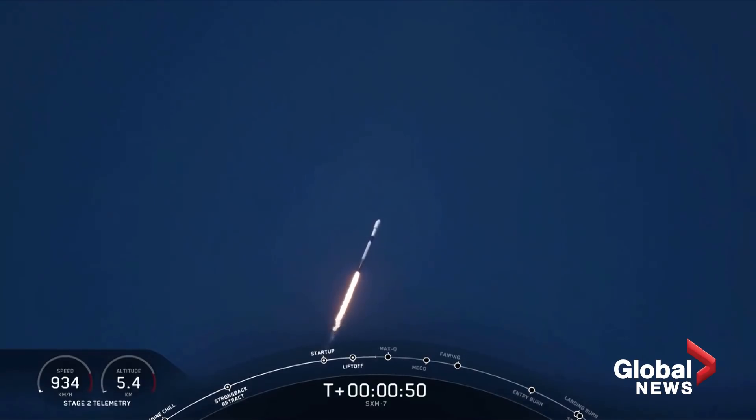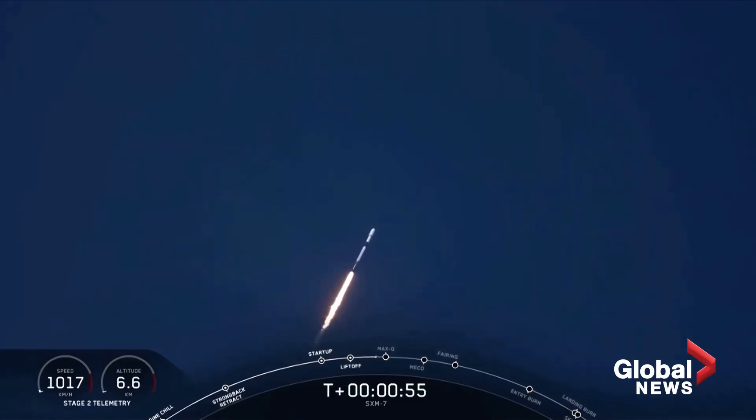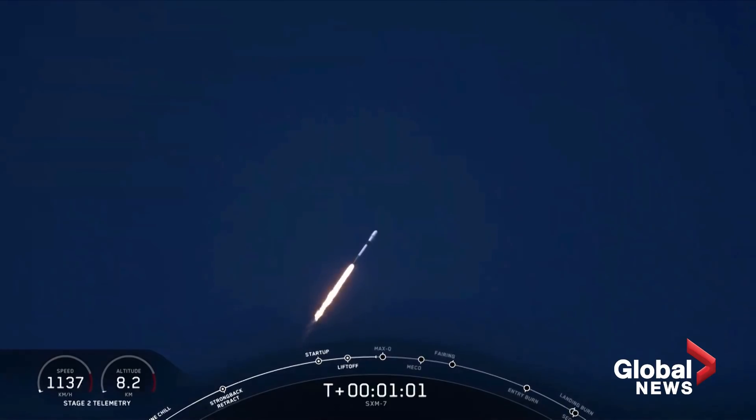Call out there that everything is looking nominal for first stage. To prepare for Max-Q, we throttle the engines down and then back up about 20 seconds later. And this helps ensure that we keep those dynamic pressures below a certain level. Falcon 9 is supersonic.